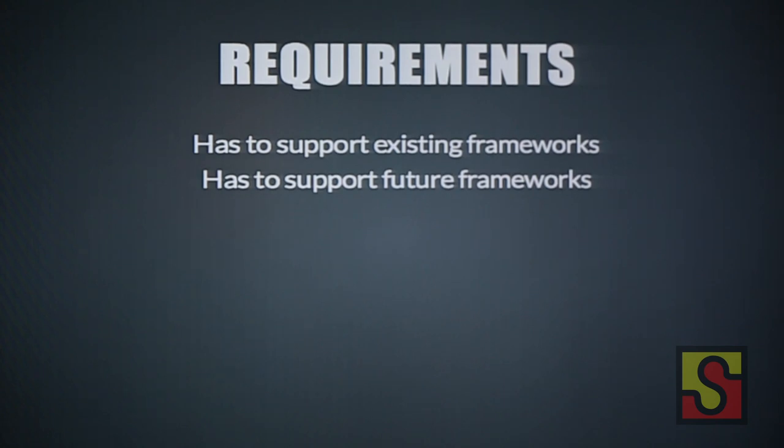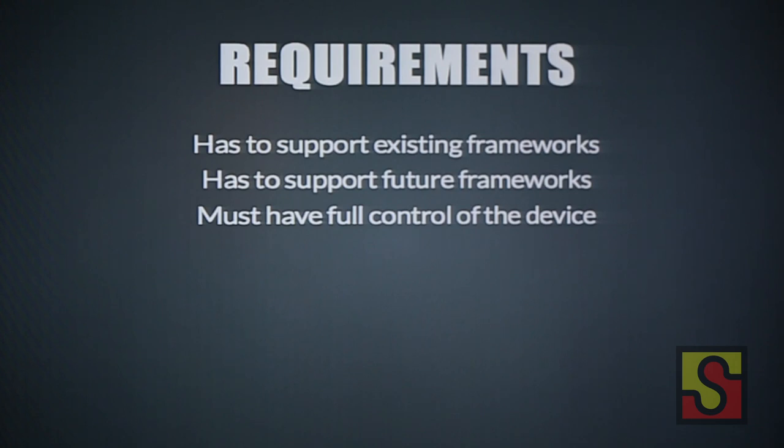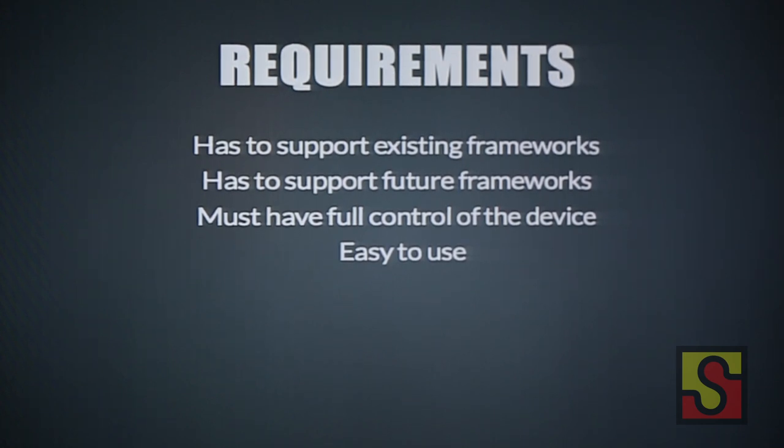It has to be easy to develop for. The solution must have full control of the device — it has to be able to run all privileged commands, like accessing the file system and permissions. And it has to be easy to use. I wanted this to be an easy solution not only for developers but for testers. You want to be able to just say 'I want to navigate to this web page,' but also have full control to add new frameworks.